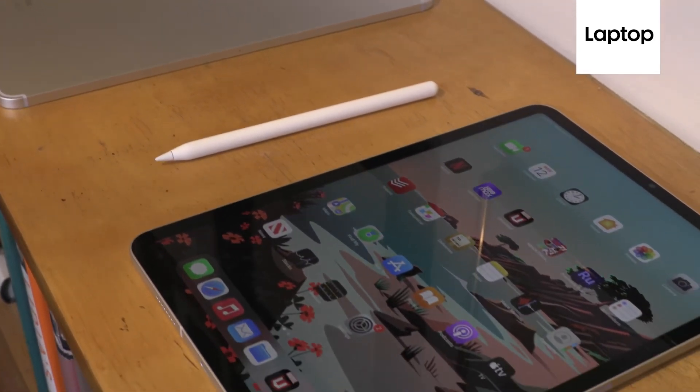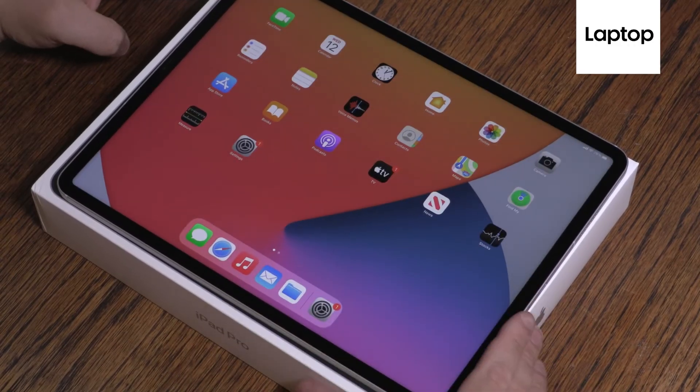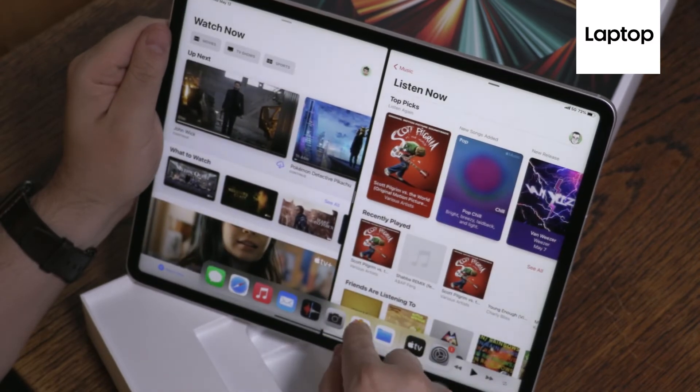Samsung's Galaxy Tab S7 Plus is a lot more colorful at 210.6% of the sRGB gamut. That's because Samsung loves to go for oversaturation, while Apple goes for realism.